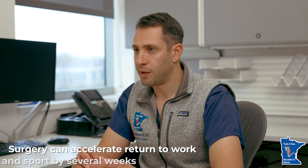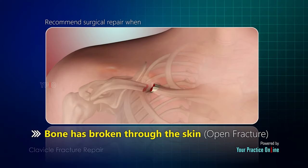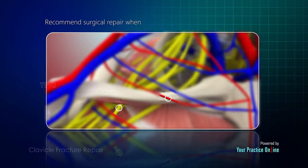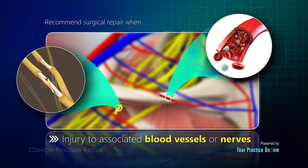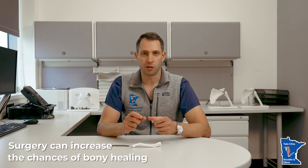Surgery does offer a faster return to activities and some other benefits as well. If the bones are highly displaced or there are other indications like multiple bone injuries, surgery can improve and expedite your return to sport and work. It also increases the chance that the bones heal, especially in good alignment.